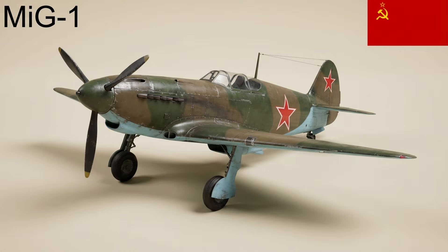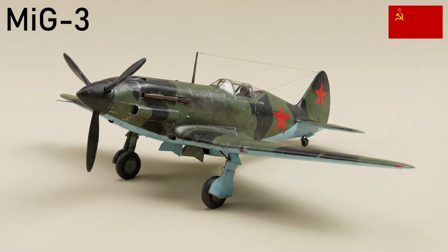The MiG-1 was a high-altitude fighter designed in 1939 using steel tubing and wood; handling problems limited production to 100 aircraft, and it was quickly superseded by the MiG-3. The MiG-3 was an improved MiG-1 optimized for high-altitude interception. About 981 were in service when Germany attacked, but the type performed poorly at low altitudes, and survivors were relegated to air defense duties.